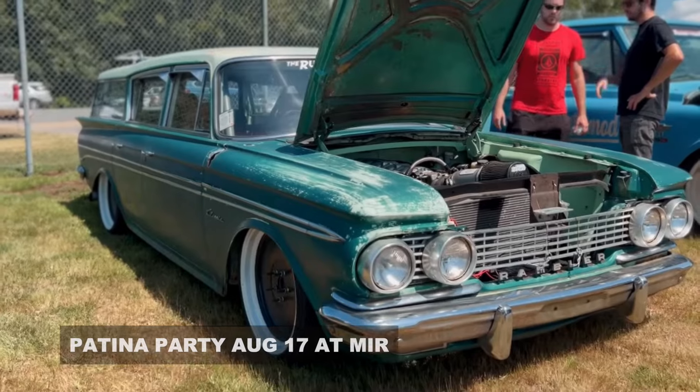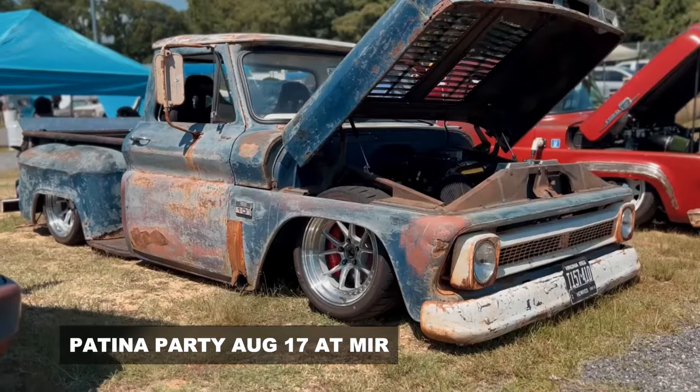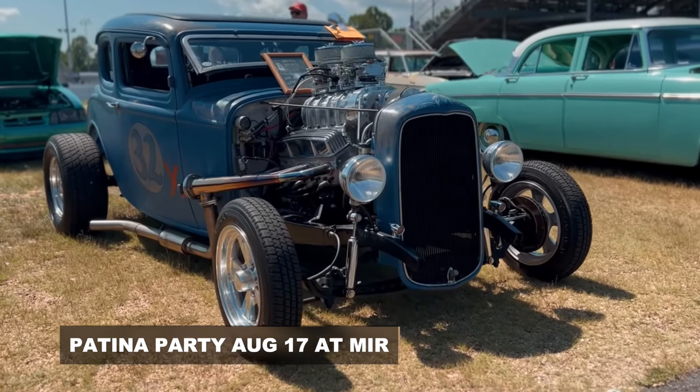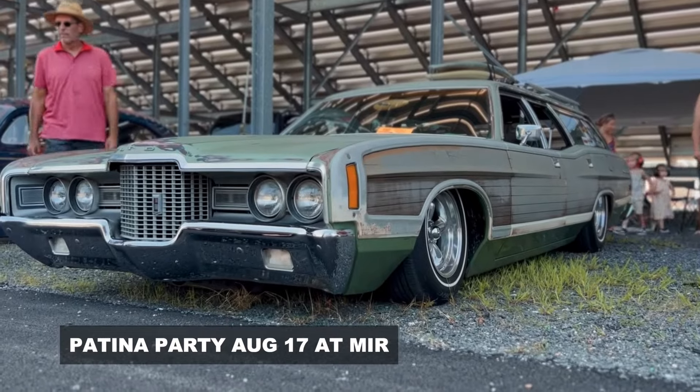I thought a really cool idea is to show you guys the capabilities of it welding various materials. We're thinking we could make some trophies for our patina party car show coming up on August 17th. If you guys are interested in coming out to Maryland International Raceway, August 17th, we're having our patina party car show and swap meet. You guys could possibly win some of the trophies that we're going to make today with our YesWelder.